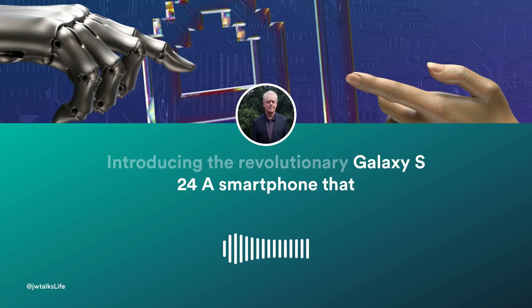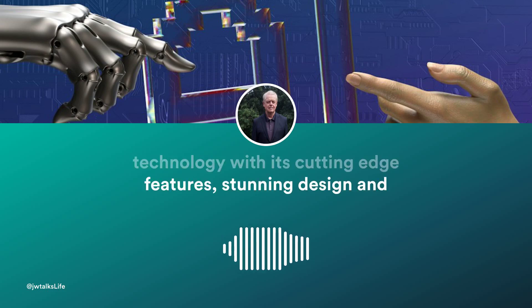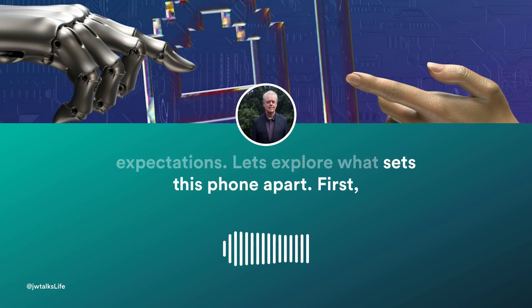Introducing the revolutionary Galaxy S24, a smartphone that brings innovation to new heights, powered by advanced AI technology. With its cutting-edge features, stunning design, and seamless user experience, the Galaxy S24 surpasses all expectations. Let's explore what sets this phone apart.